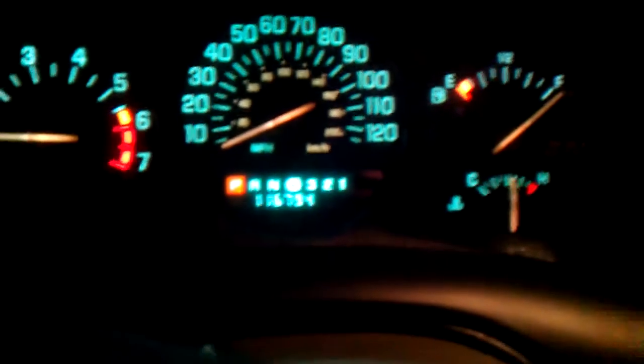Let's see if I can get this thing to really cook in here. And here's the miles — 116,794.